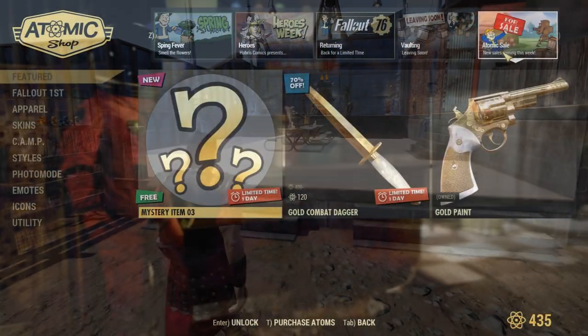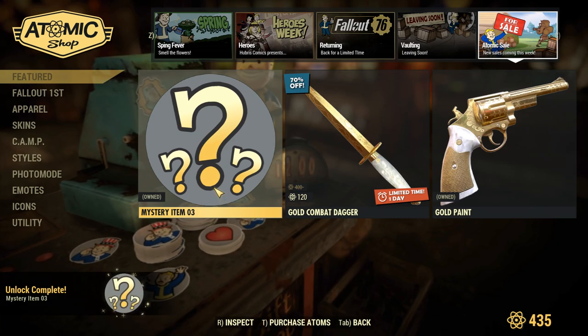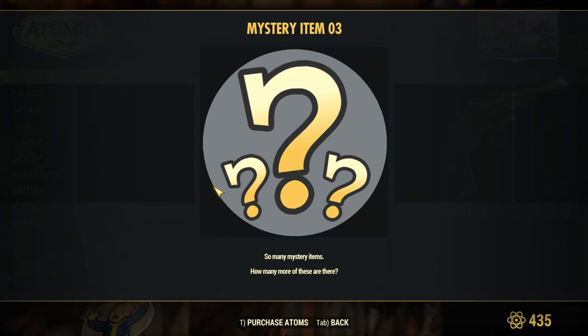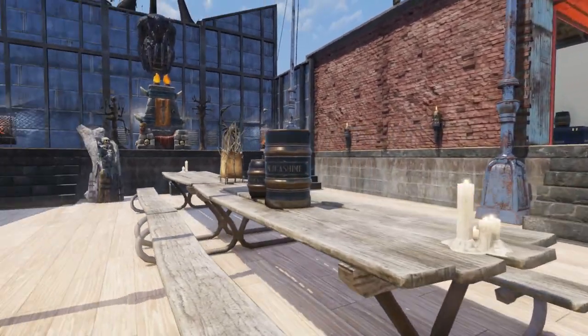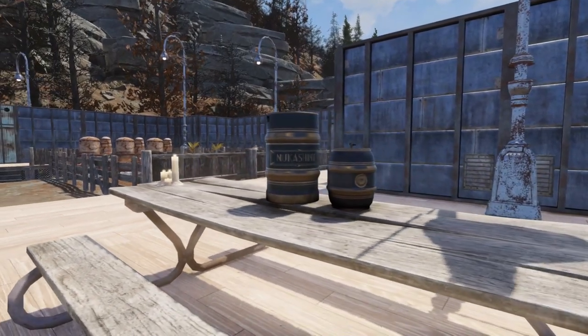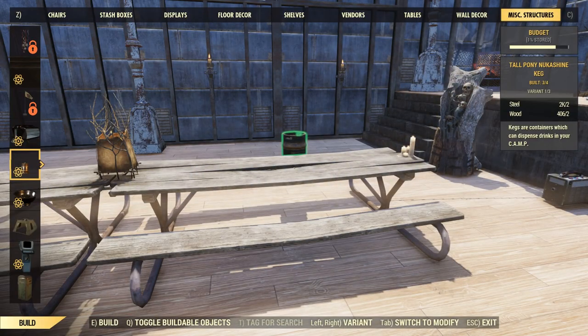With that out of the way, let's get to it. You can get this free mystery item in the Atomic Shop under the Sales tab. Once you have it, it will unlock two Nukashine items, which are basically one item — that being the Short Pony Nukashine Keg and the Tall Pony Nukashine Keg, both of which you can see on screen right now. These items can be found in the Miscellaneous Structure tab in Builder mode.